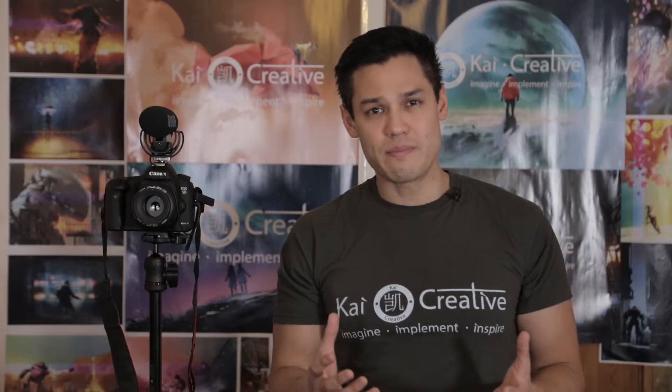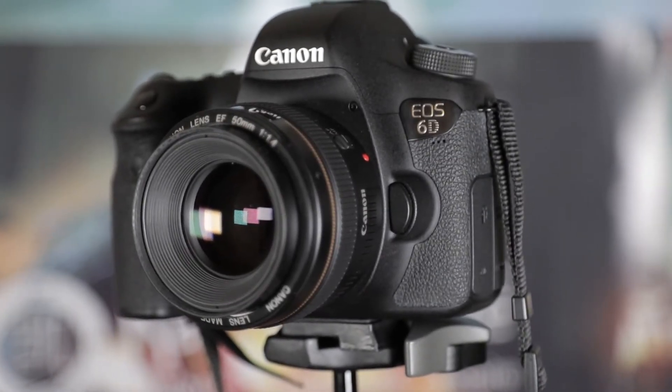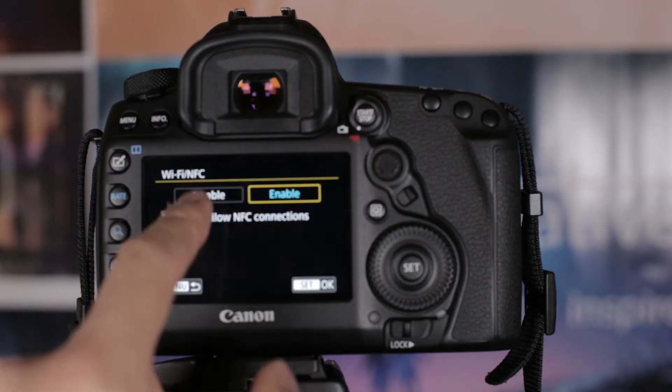So this leaves me with the full frame cameras — the 5D range as well as the 6D — and I would definitely go with the more modern 5D Mark IV, which has the best bits of the Mark 3 and the Canon 6D combined, as well as a touch screen, touch focus, Wi-Fi capabilities, and it films in 4K.